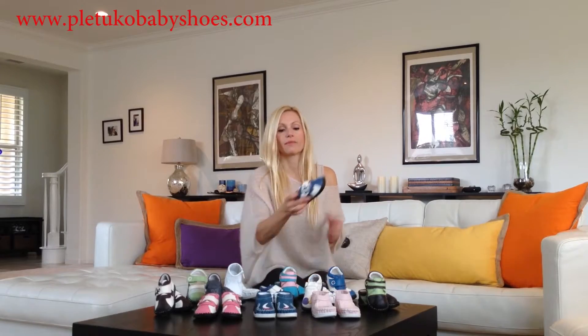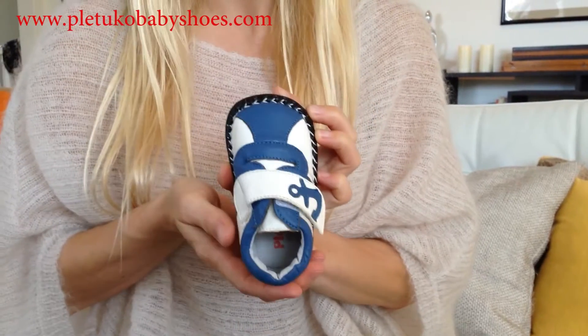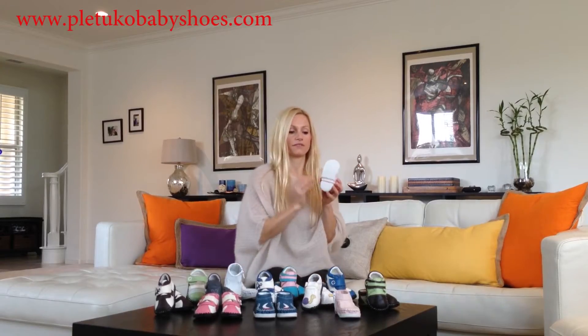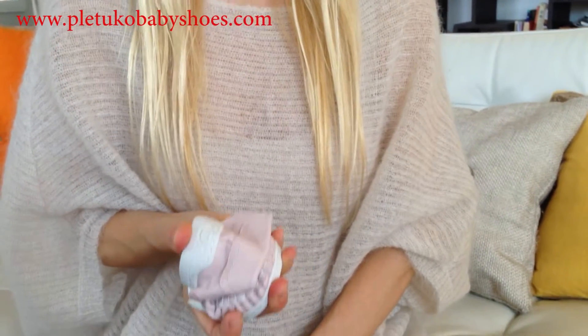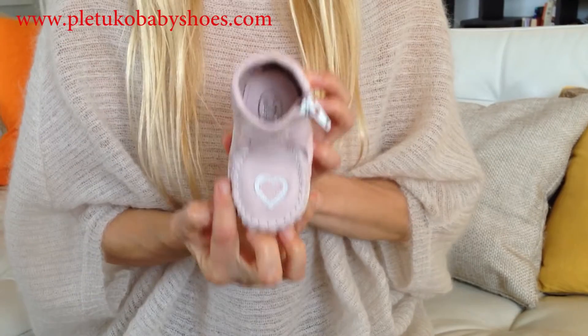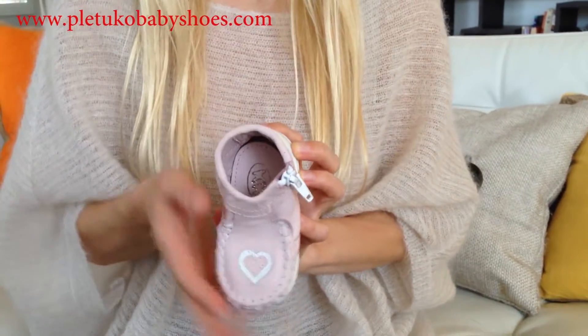Pletuko's Baby Shoes are made of premium, non-toxic leather and are completely safe for your baby. Our shoes have a textured, flexible, soft rubber sole that gives your child a sense of barefoot walking, yet the comfort and protection her little feet need.